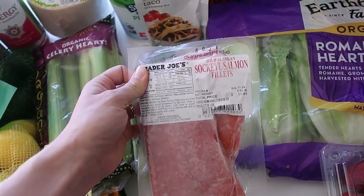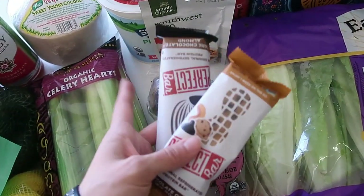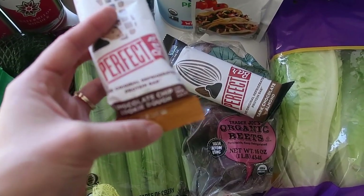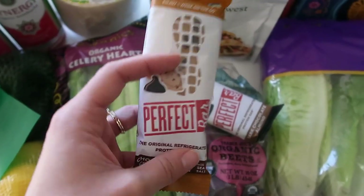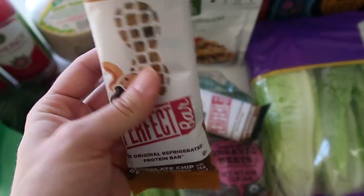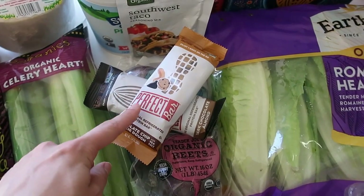I grabbed a package of Wild Alaskan Sockeye Salmon Fillets — only $11 for two fillets. I also got quite a few Perfect Bars. I'm showing you the two flavors I chose — one is the new chocolate chip cookie dough with sea salt flavor from Trader Joe's. These are the cleanest protein bars I've seen on the market, made with superfoods and whole ingredients. They're also low glycemic — super important for blood sugars — with 20+ superfoods and 14 grams of protein.